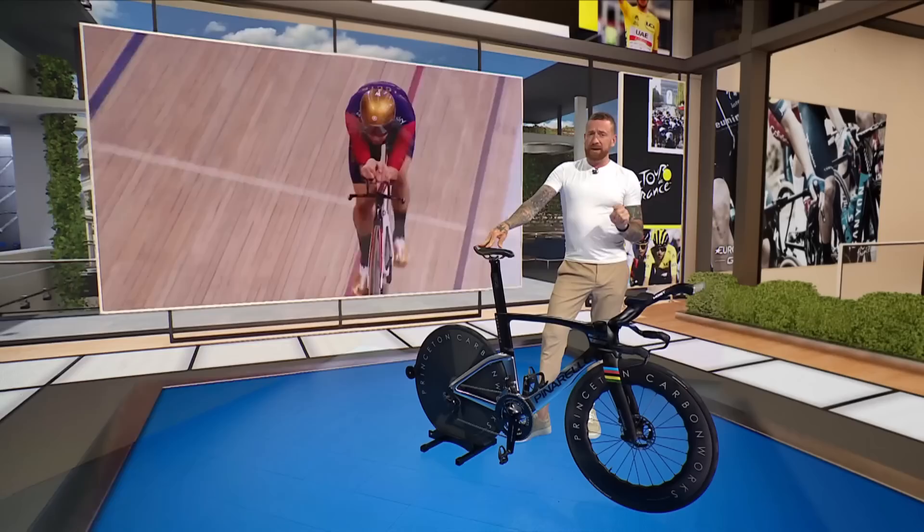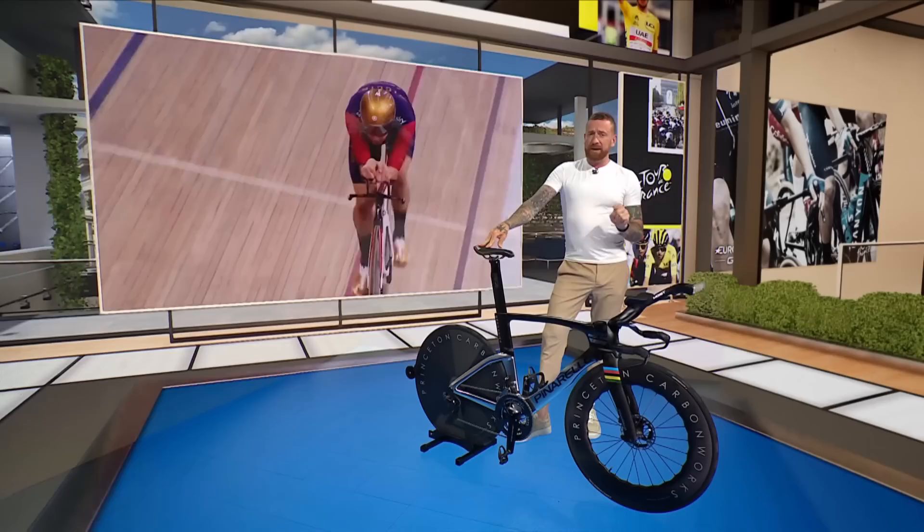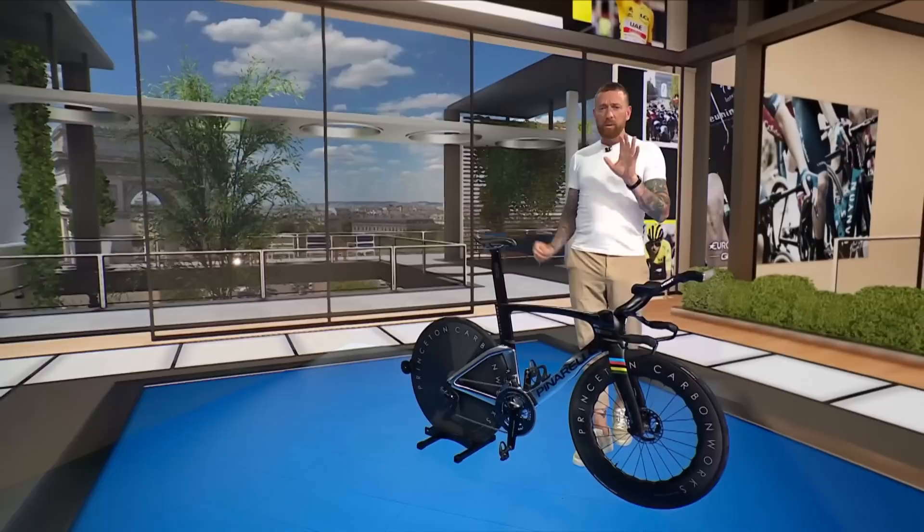In the seven years since then, that bike has developed, and thanks to Pinarello, I can bring you a close-up look at the latest version of the Bolide bike that Ganna will ride around the streets of Copenhagen on Stage 1.